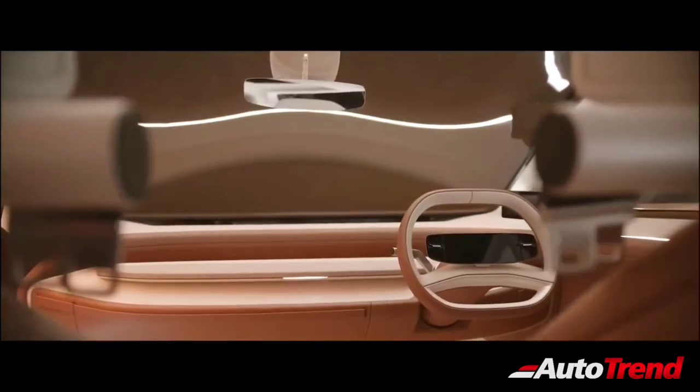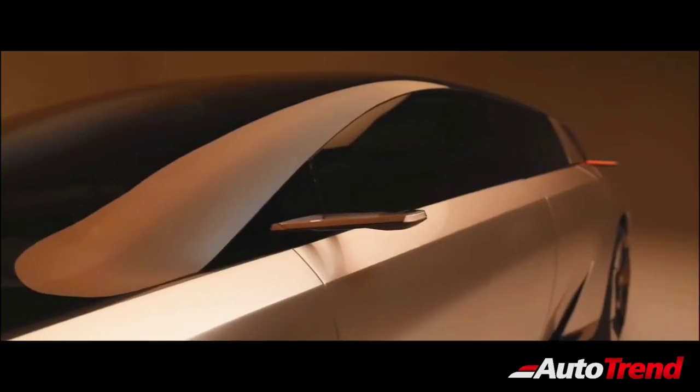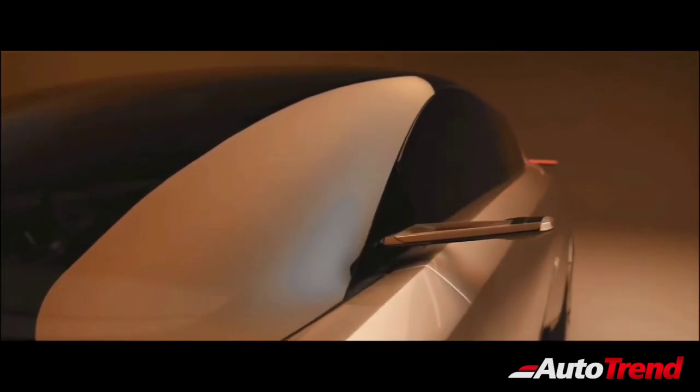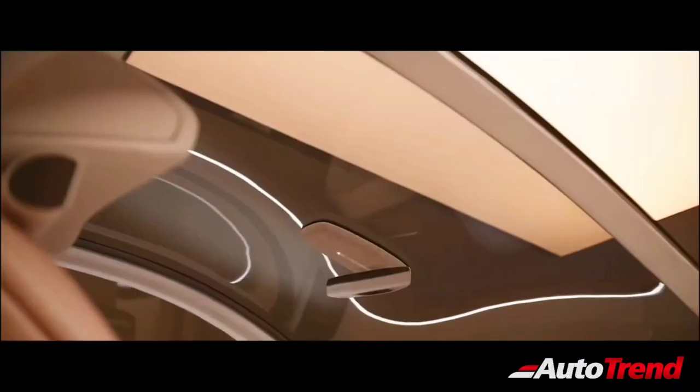The Avenia concept also features camera monitors on either side of the cabin instead of rear-view wing mirrors. The Avenia also features a panoramic dome-style front windshield, which extends all the way into the roof.